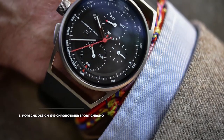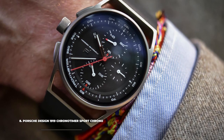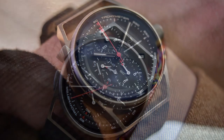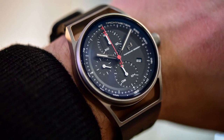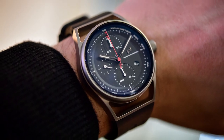8. Porsche Design 1919 Chronotimer Sport Chrono. With the designer of the iconic Porsche 911 behind the Porsche Design watch brand, the 1919 Chronotimer Sport Chrono benefits from all the great engineering that makes Porsche cars so good. The watch features a Porsche Design Caliber WERK01.100 and looks its best in titanium with black coating.